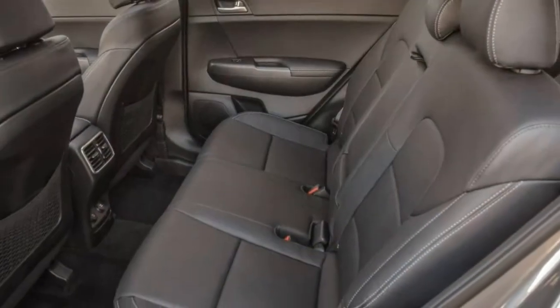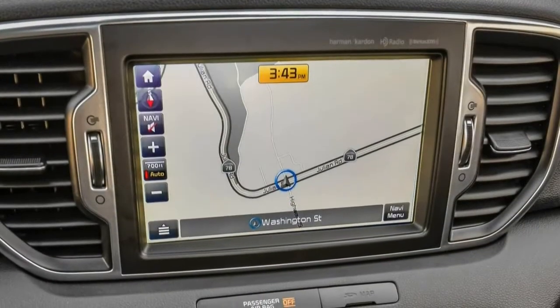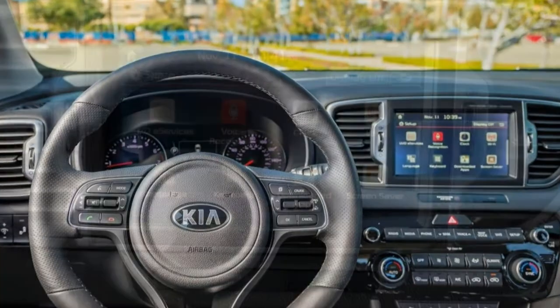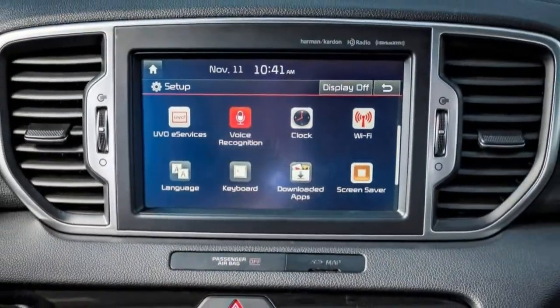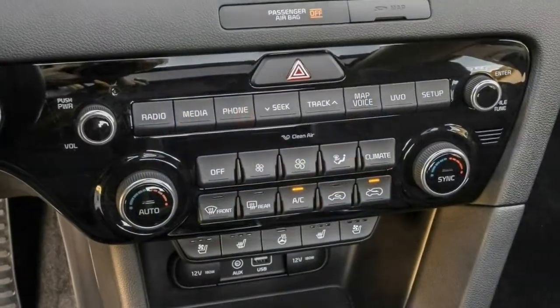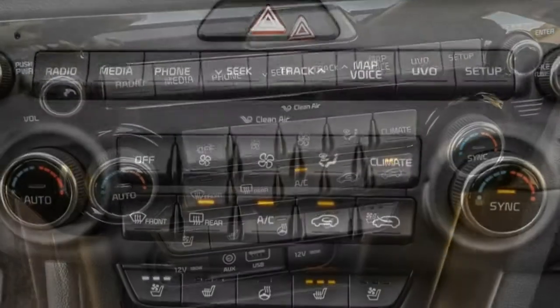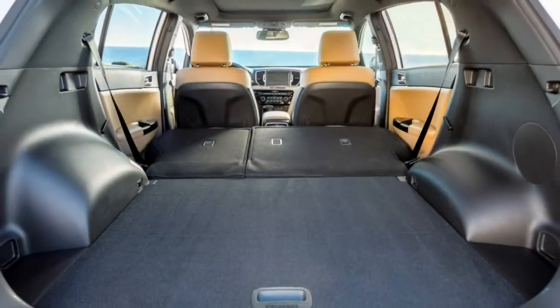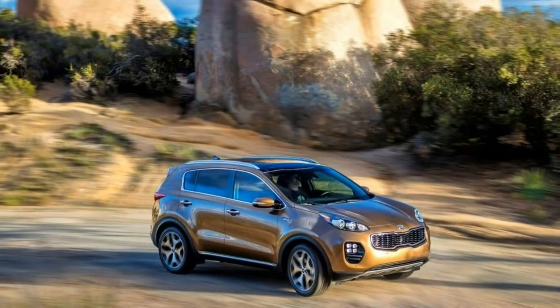Those value-oriented attributes are still present, but the 2018 Kia Sportage, coming off last year's full redesign, is improved to the point that it deserves to be among those SUVs you consider first rather than the one you settle on after looking at the price tag. For starters, it's a more refined and comfortable vehicle than previous versions.